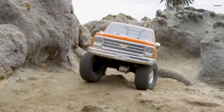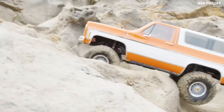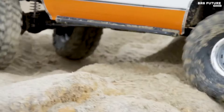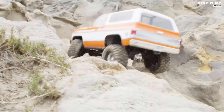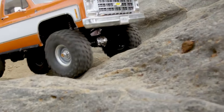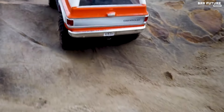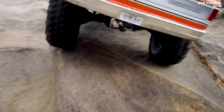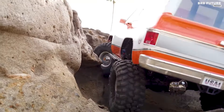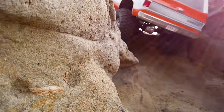Equipped with T-lock differentials and a high-low transmission system, it seamlessly transitions from steep climbs to flat terrains, promising an exhilarating journey every time. What sets this model apart is its attention to detail and engineering precision, with portal axles ensuring increased ground clearance, selectable locking differentials for enhanced traction, and a robust steel frame. It mirrors the capabilities of real off-roaders with remarkable fidelity.